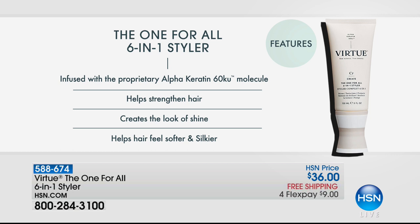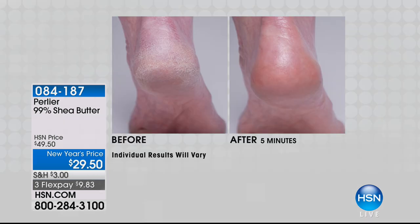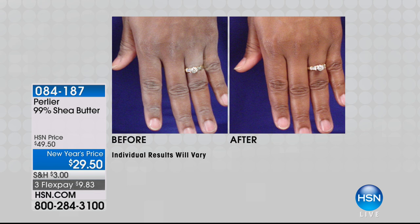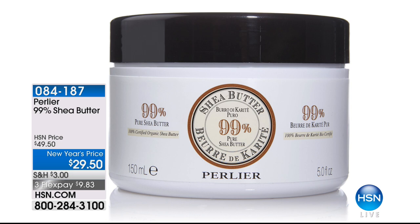Look at the size of this body butter. $49 would be a great price for this — read it: it is 99% pure shea butter, 100% certified organic shea butter. But we're not doing it for $49.50 — we're doing it for $29.50. And this is the time of the year when you really need it. It's going to work everywhere on your body.